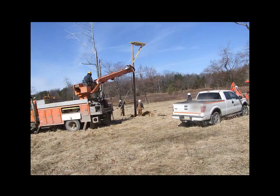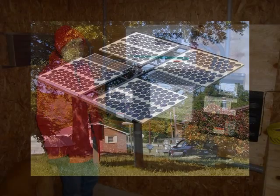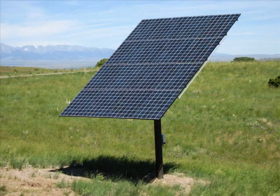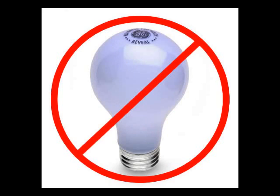Reasons for going off-grid include the high cost of bringing utility lines to remote home sites, the desire to live independently, or the general reliability that these solar electric systems provide. Living within the limitations of an off-grid system's design means learning to make adjustments on when and how to conscientiously use electricity.